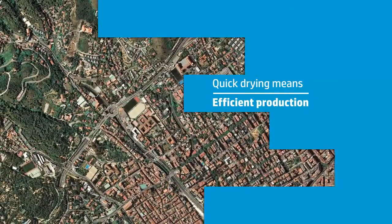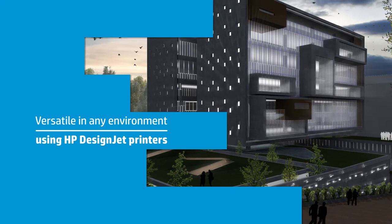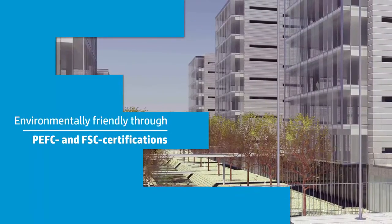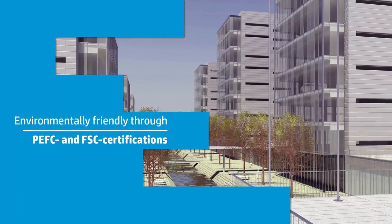Fast dry times mean you can handle your prints as soon as they come off the printer, keeping your productivity in high gear. These versatile and bright white papers can be used in a broad range of HP DesignJet printers, and the PEFC and FSC certifications help you and your customers meet environmental objectives.